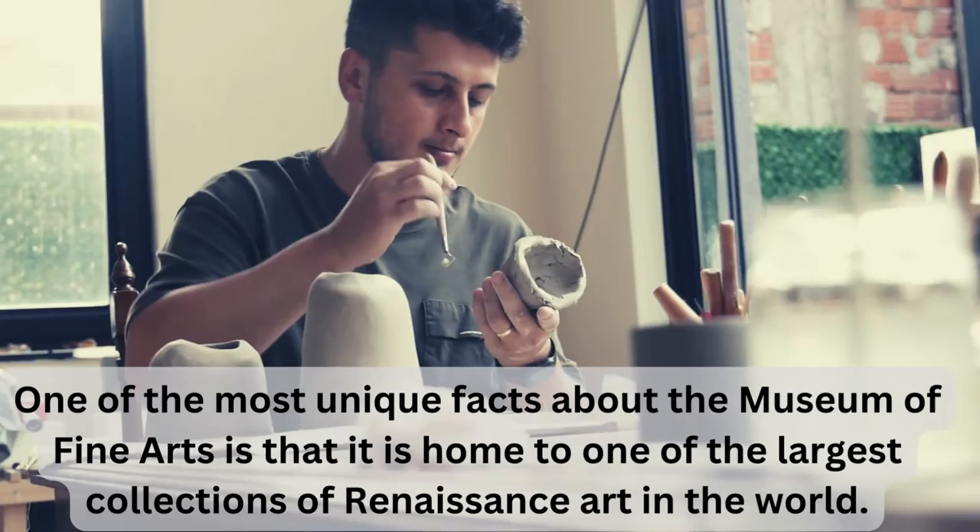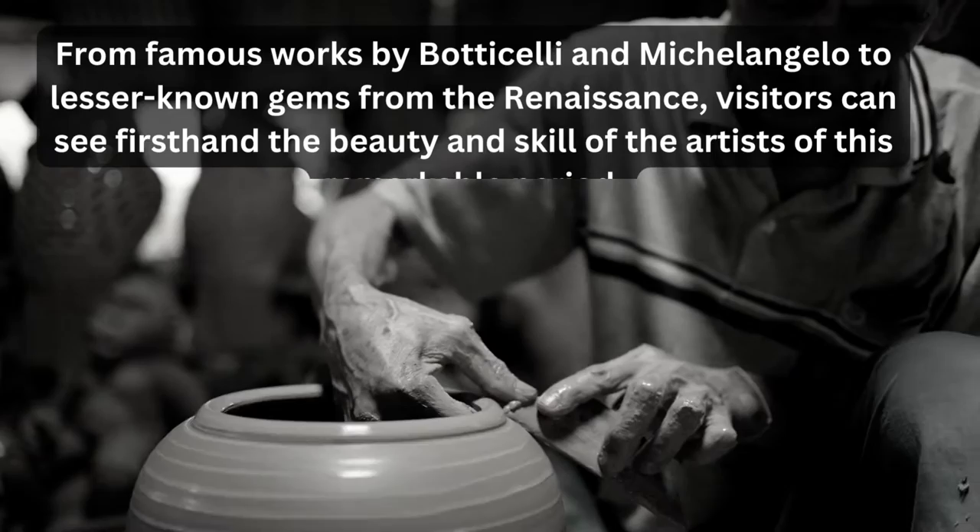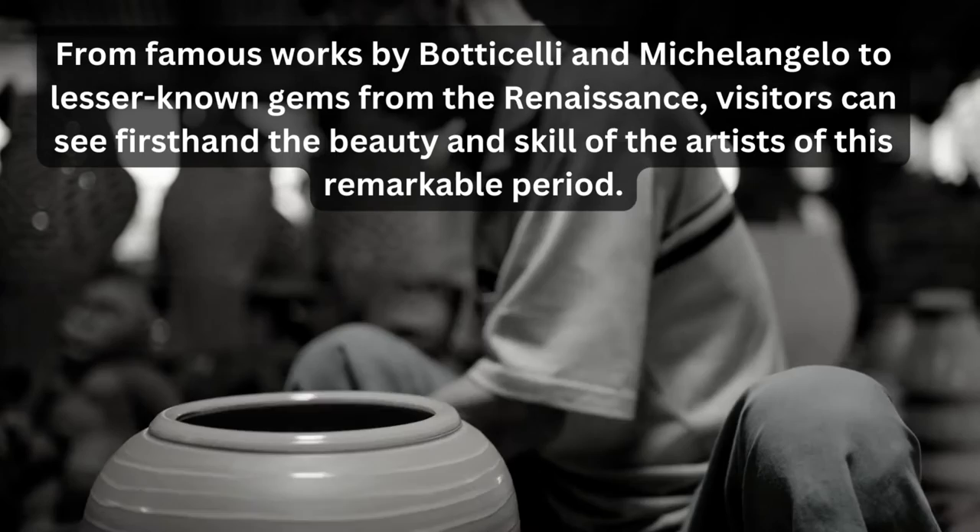From famous works by Botticelli and Michelangelo to lesser known gems from the Renaissance, visitors can see first hand the beauty and skill of the artists of this remarkable period.